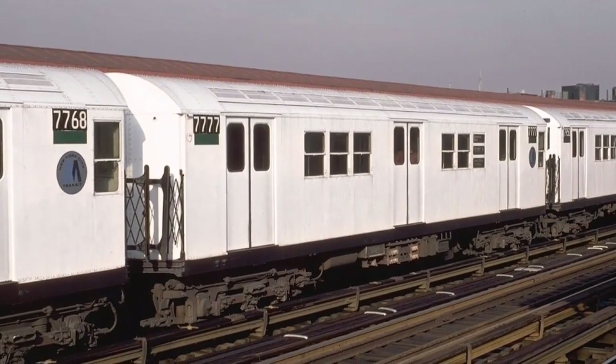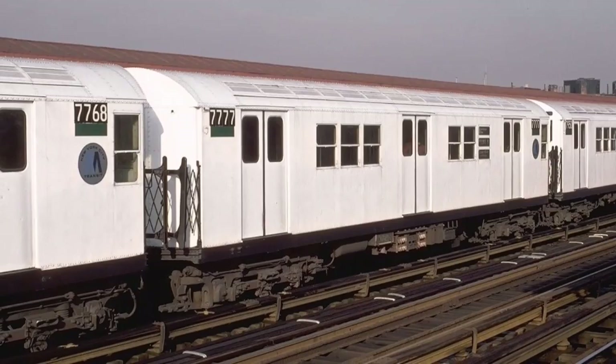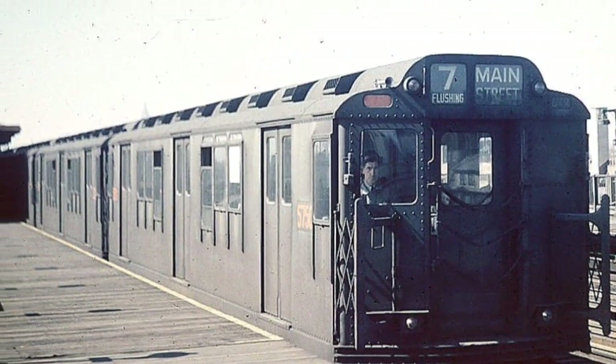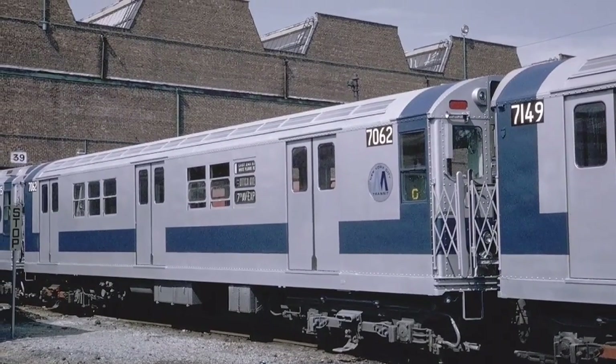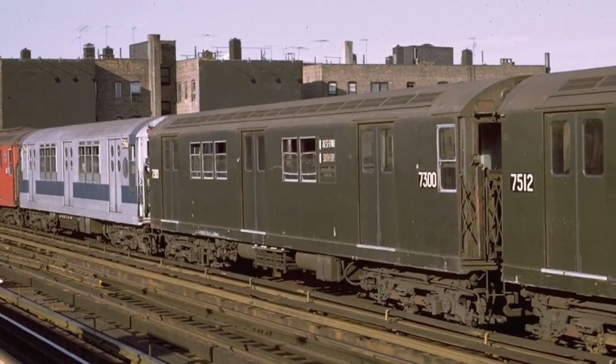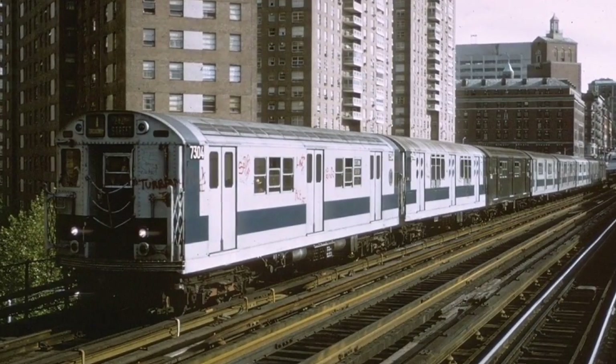Of course, there were many other schemes, but I can't go over all of them. So anyways, we also have the R-12s, R-14s, R-15s, R-17s, R-21s, and the R-22s.